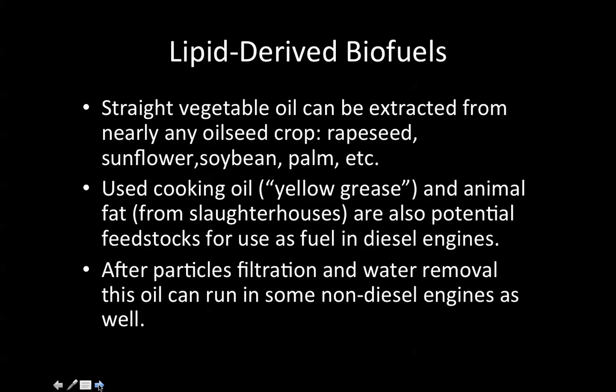Lipid-derived biofuels. Straight vegetable oil can be extracted from nearly any oilseed crop.